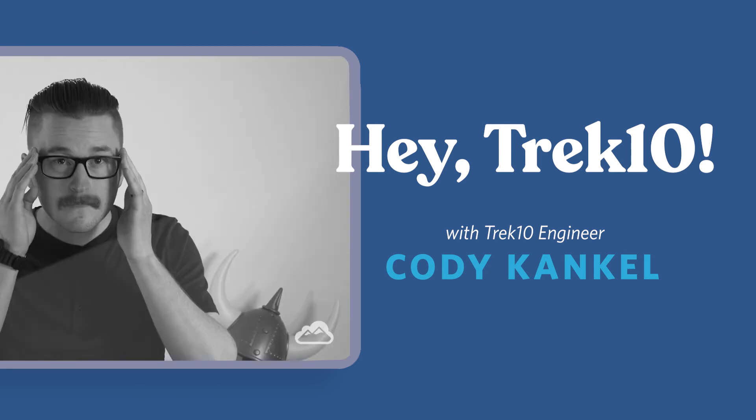Thanks for joining us today. I'm Cody. This is Hey Trek10. Keep sending us questions and we'll keep answering them. If you want to learn more about us, check out our migration page.